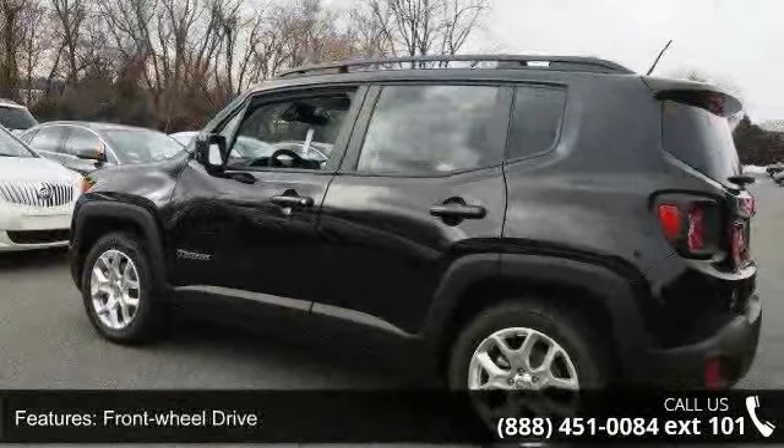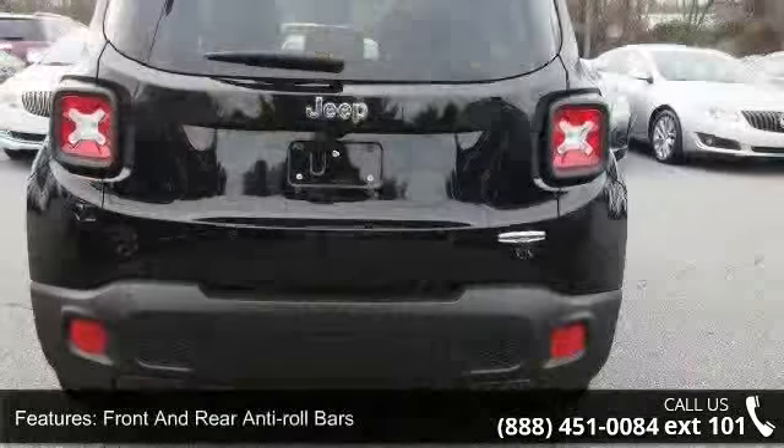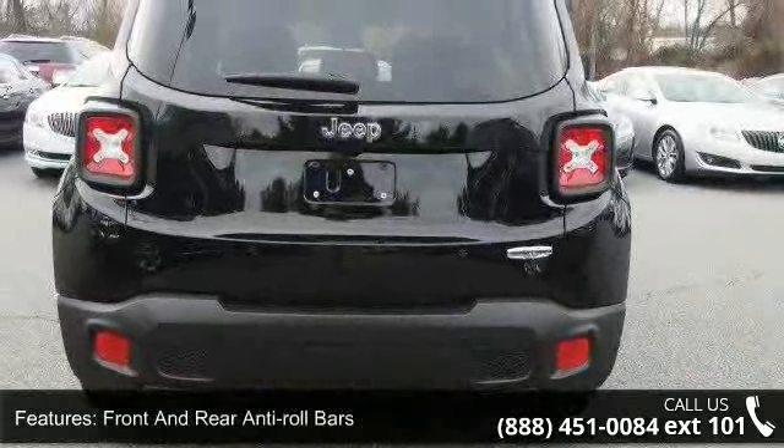Single stainless steel exhaust, black body side cladding and black wheel well trim, black side windows trim and deep tinted glass.